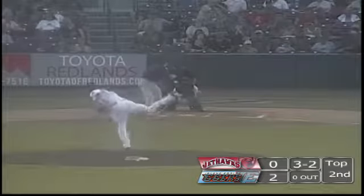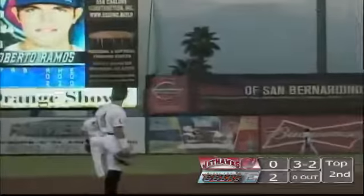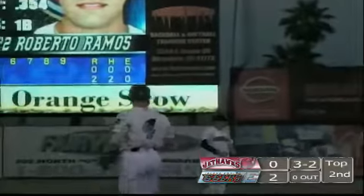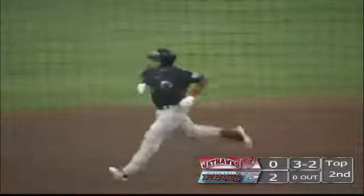Here's the 3-2 pitch. And that is hit high in the air and deep to right field. And that ball is way out of here. Off the top of the video board, just to the right of where it says San Manuel Stadium. And then you have the rainbow colors.